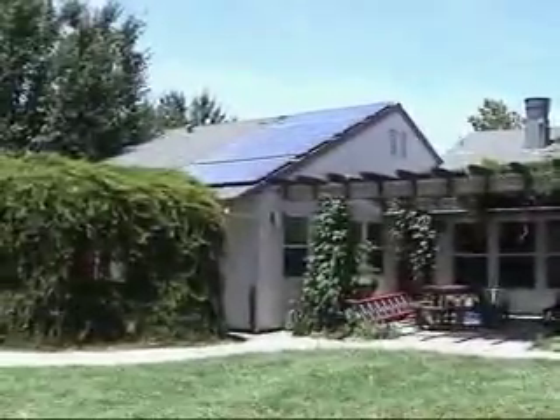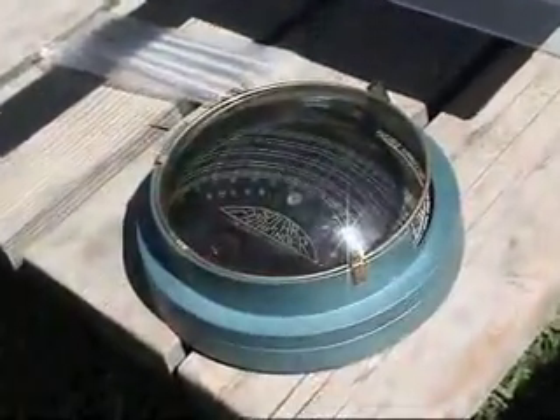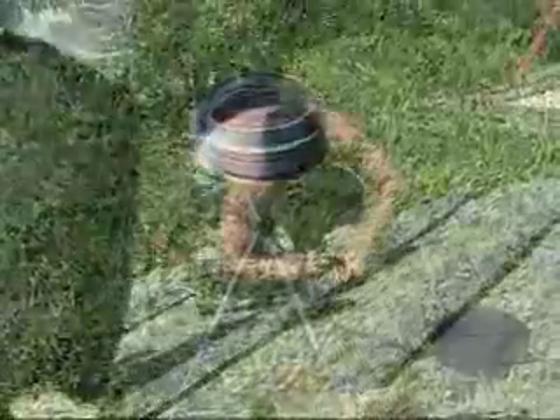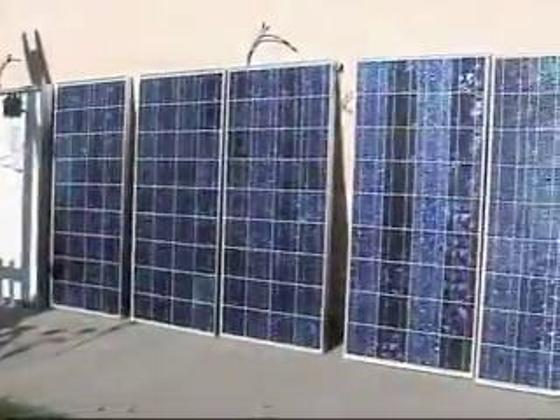To help do your site assessment, a device such as the Solar Pathfinder can be used. It uses reflections of trees and other objects on a curved surface to simply show where shading will occur and around what time, and helps you choose the best location for your solar array without having to monitor the sun all day.